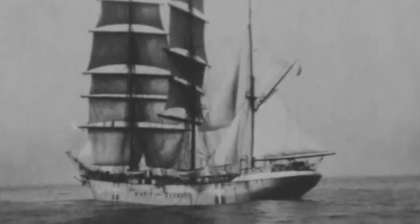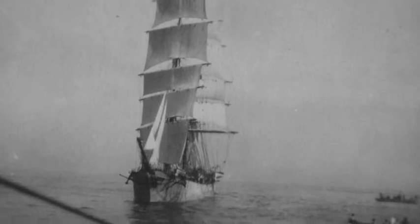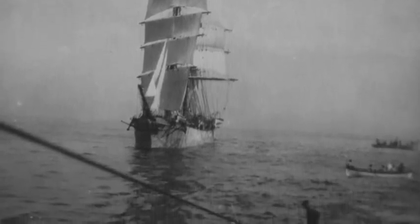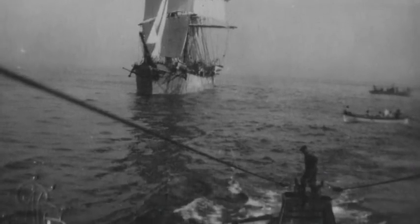On December 6th, 1916, on a voyage from Liverpool to Tournai-Charente in France with a cargo of pitch, she was stopped and sunk by UB-29, some 10 miles west of the Scilly Isles. There were no lives lost.